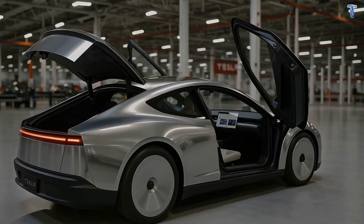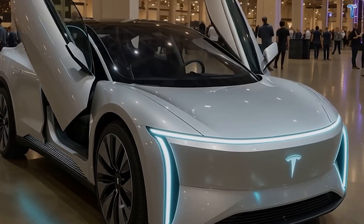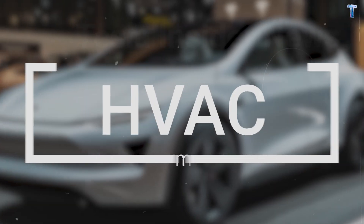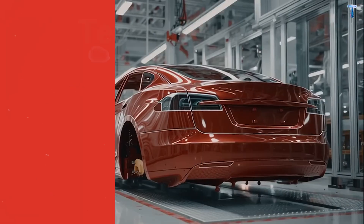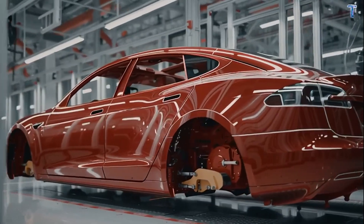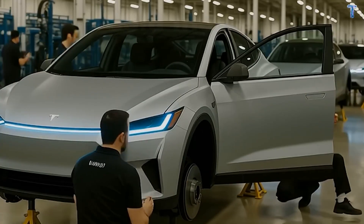Model 2 moved to 48 volts to make it cheaper and more predictable to own over 10 years. Now let's talk climate control, because this is where Model 2 separates itself from every other affordable EV.